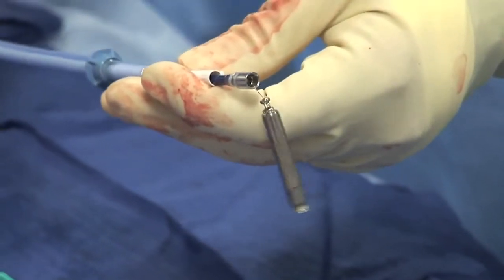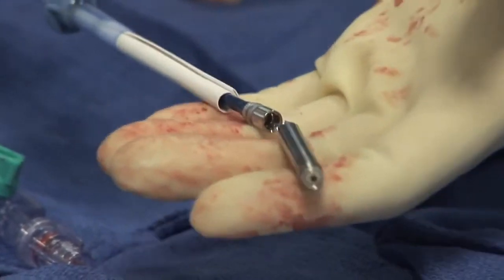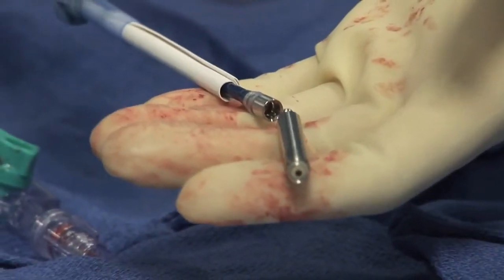We make no incisions. We make a tiny puncture in your femoral vein, through which we tunnel the catheter and we deliver the pacemaker at the tip of the heart.